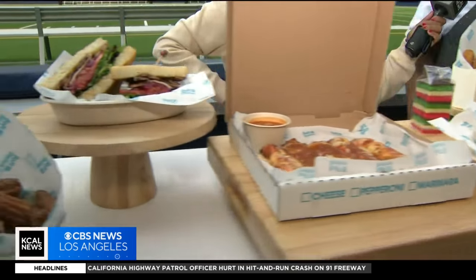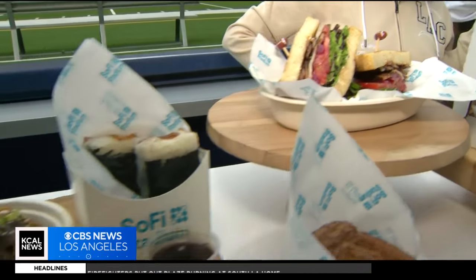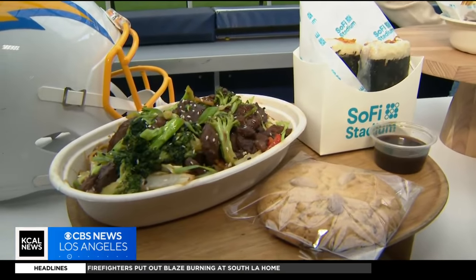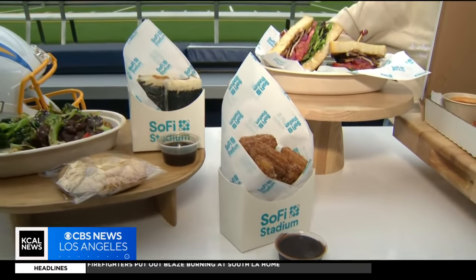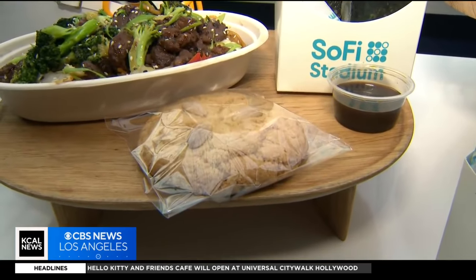We've got bulgogi beef on chow mein, and then a spam musubi that's fried on rice paper. Our pastry chef created an almond cookie — everybody's had it growing up at Chinese restaurants, and she recreated that for us.